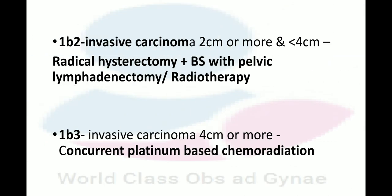In Stage 1B2 — invasive carcinoma 2 cm or more and less than 4 cm — radical hysterectomy plus BSO with pelvic lymphadenectomy or radiotherapy is done. In Stage 1B3 — invasive carcinoma 4 cm or more — concurrent platinum-based chemoradiation is performed.